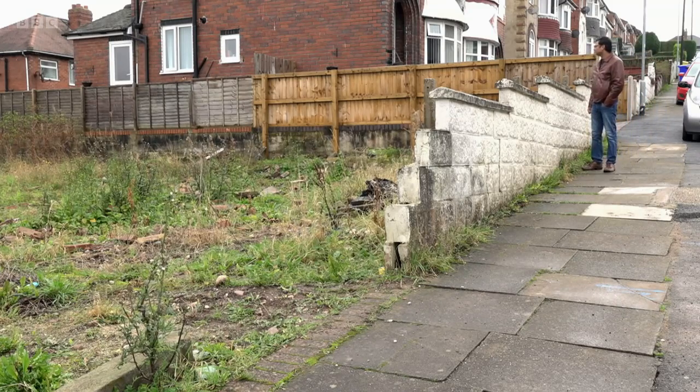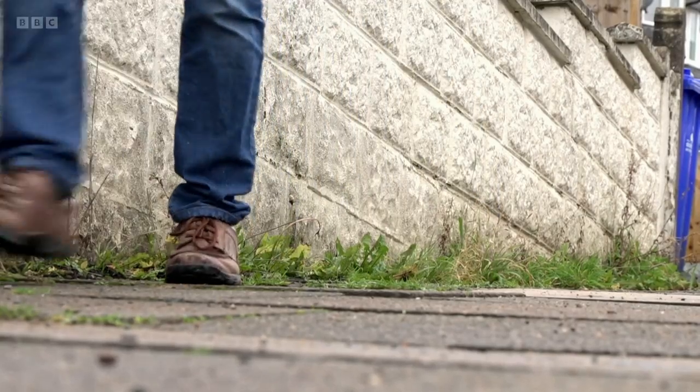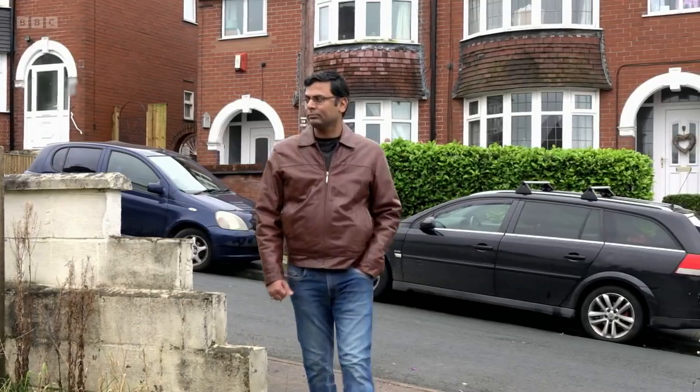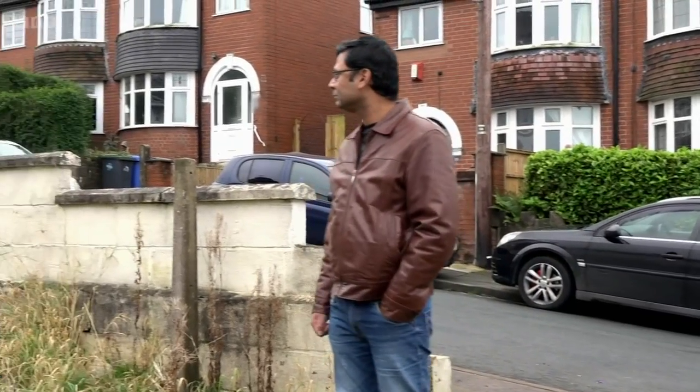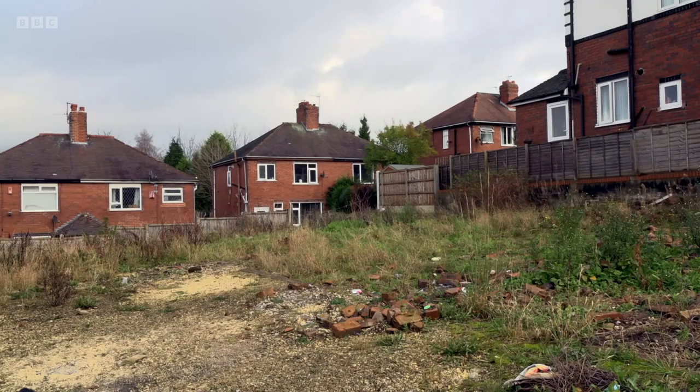He'd been on the show before, when he'd met Martin during a property refurbishment in the area, but their latest acquisition was an altogether larger project. Their plan: a new, modern pair of semi-detached houses with parking in the front and brand-new gardens — everything brand-new in the houses.